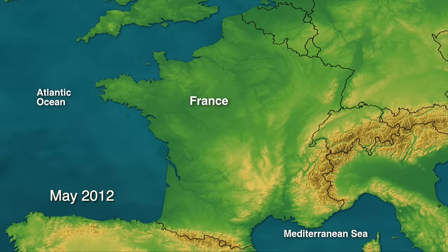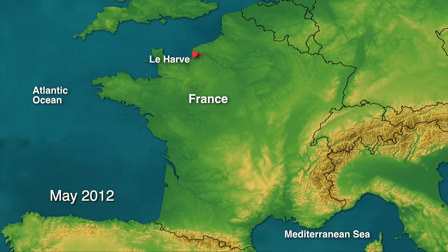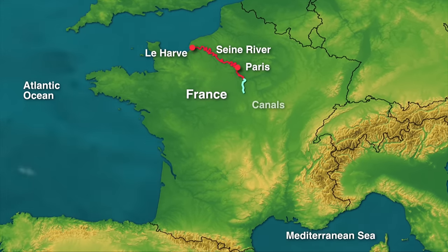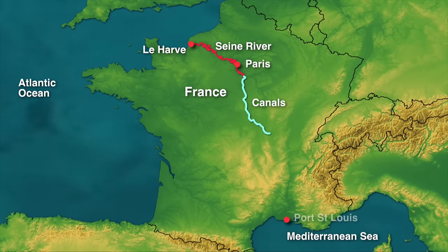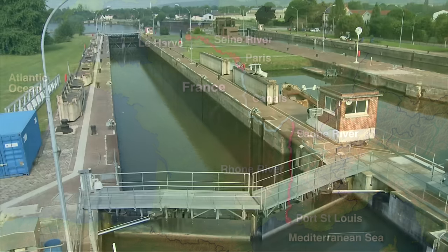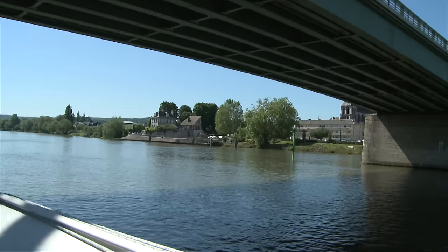That cruise was in 2012 – done a lot of miles since then, and another boat since then. On this summer's voyage, we'll be traveling from Le Havre on the north coast of France through 1,300 kilometers of historic inland waterways all the way to Port St. Louis on the south coast. On the way, we'll pass through 179 locks and under many bridges.